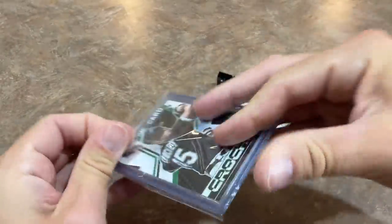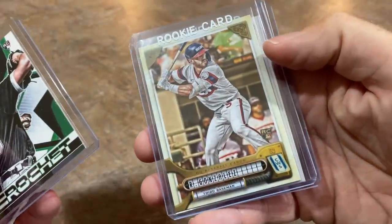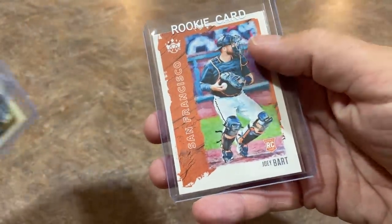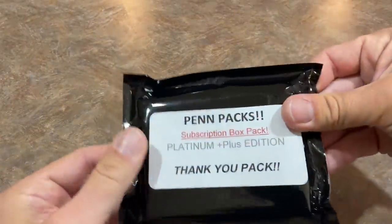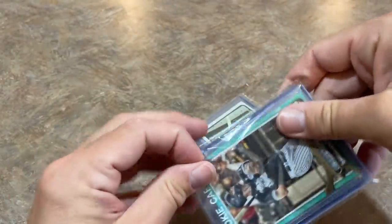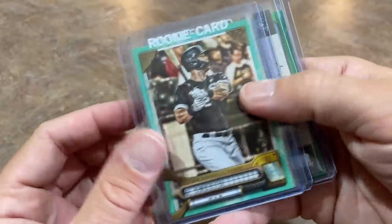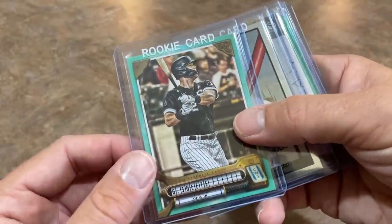And we have a Garrett Crochet rookie card, a Romy Gonzalez rookie card, and a Joey Bart rookie card from Diamond Kings. Last but not least, we have a thank you pack from Dave — thanks for throwing this in there, Dave. There's a nice Robin — I like the old card for sure. We've got Gavin Sheets — that is going to be numbered out of 199. We did some Gypsy Queen last night in the Saturday Showdown, by the way.